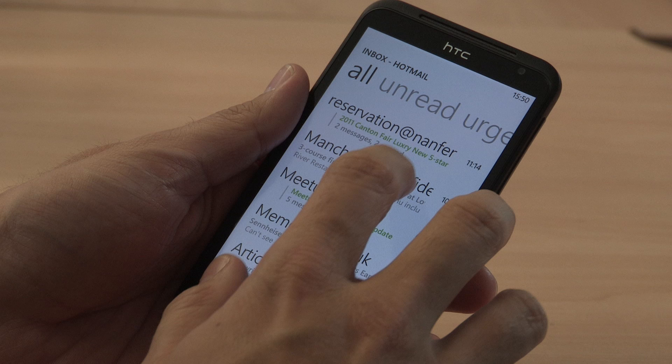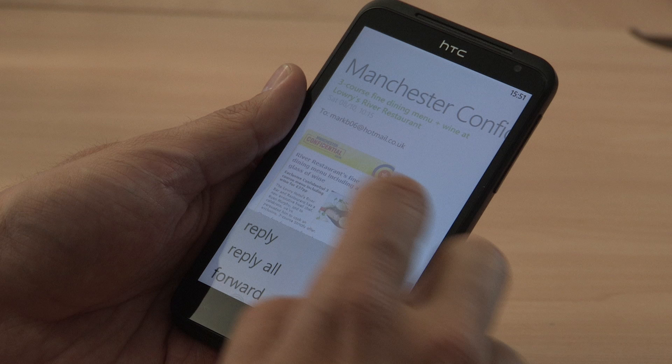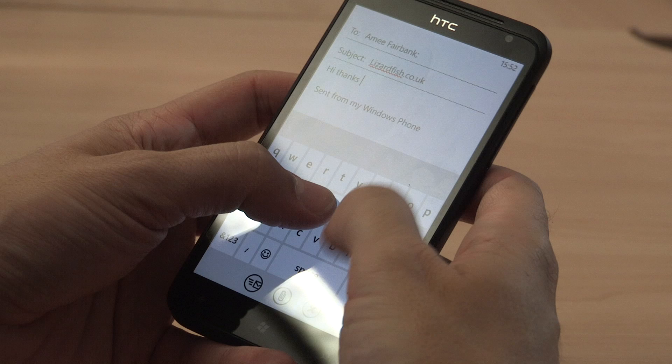Outlook has no problem rendering messages and can also display messages with rich content such as pictures or videos. Replying is easy thanks to the massive on-screen keyboard which works very well thanks to the new Windows update. Auto-correct works extremely well and you can easily attach images or videos using the little paper clip icon at the bottom of the keyboard.